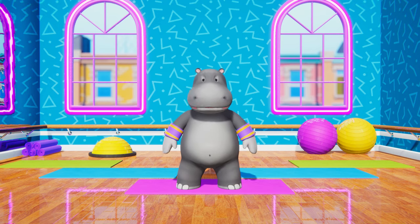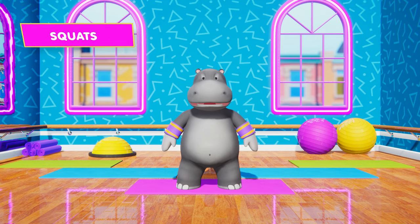Just a couple of exercises to go! Keep it up! Next up, squats. Are you ready?